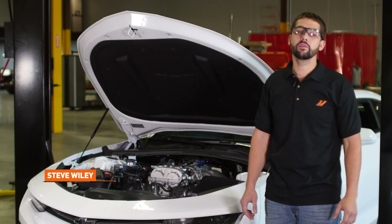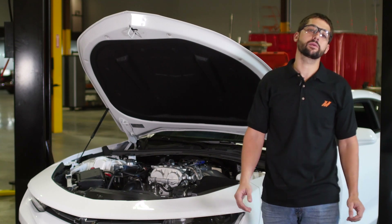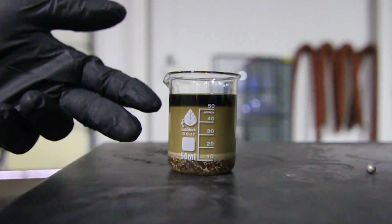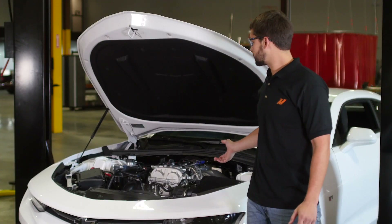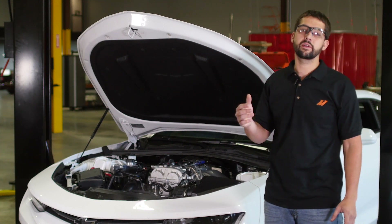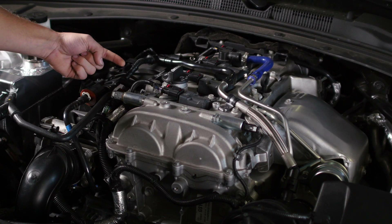Just as a general overview, blow-by gases are generated when the piston comes up on its compression stroke and a gas oil mix leaks past the piston rings. This is then directed down into the crankcase where it routes up to the valve cover and back into the intake manifold through a PCV valve, where it's then re-burned.